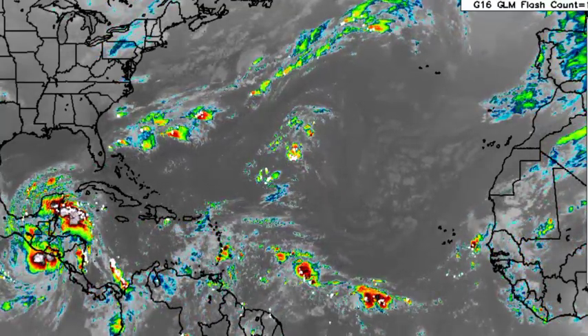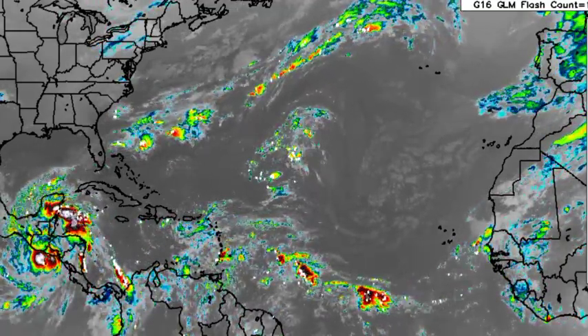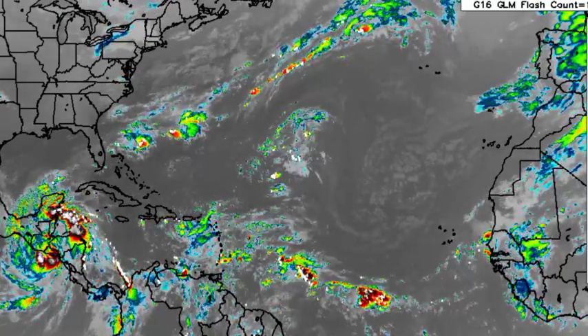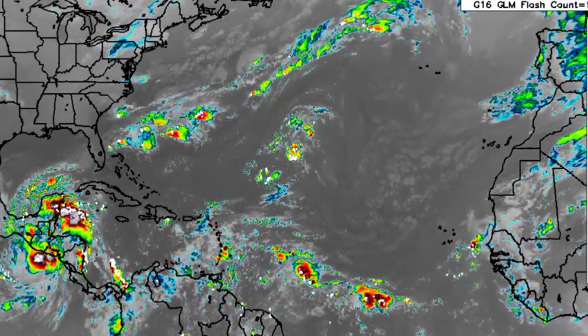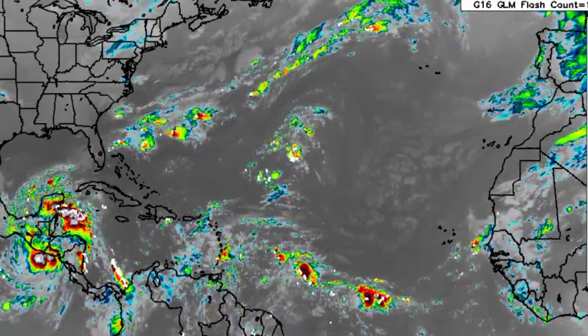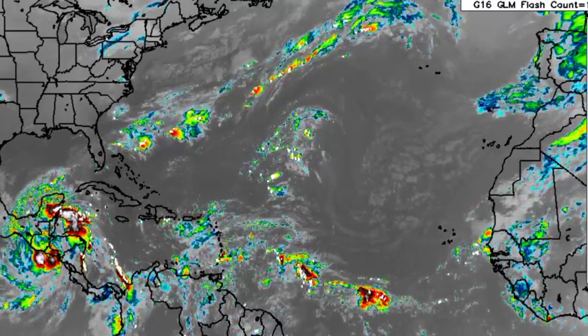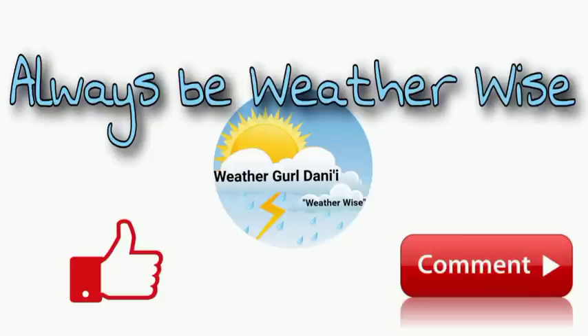In terms of the hurricane season, the activity that has taken place wasn't what was expected — a lot more activity was anticipated. But the storms that have developed this hurricane season have caused massive destruction across some areas, so if we had more storms the disaster would have been absolutely worse. There is still a chance to see more activity as we progress into the latter part of this hurricane season. If you have any questions, leave them in the comments, and remember to always be wise.